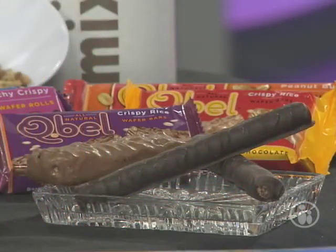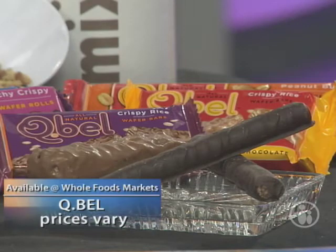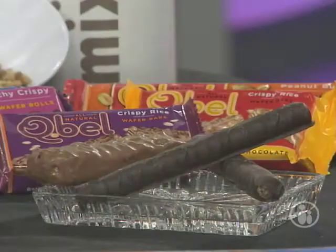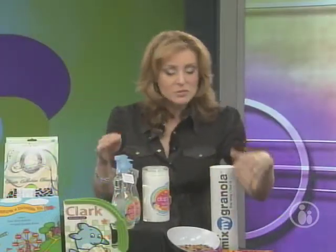From granola to candy — I'm a huge fan of Q-Bell, all-natural chocolate candy bars made by a dad who wanted to give his kids a treat he could feel really good about. No artificial colors, no artificial flavors or preservatives, no high-fructose corn syrup or hydrogenated oils. And here's the best part: they taste amazing. There are a few different kinds — milk chocolate, dark chocolate, wafer rolls, crispy rice bars. I'm going to save this and eat it later. It's my favorite — the dark chocolate wafer roll. It's heaven in a roll right there.